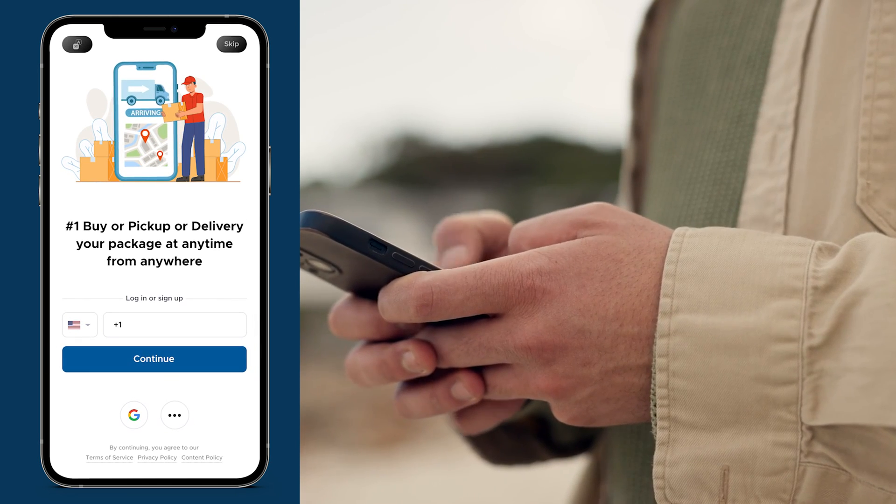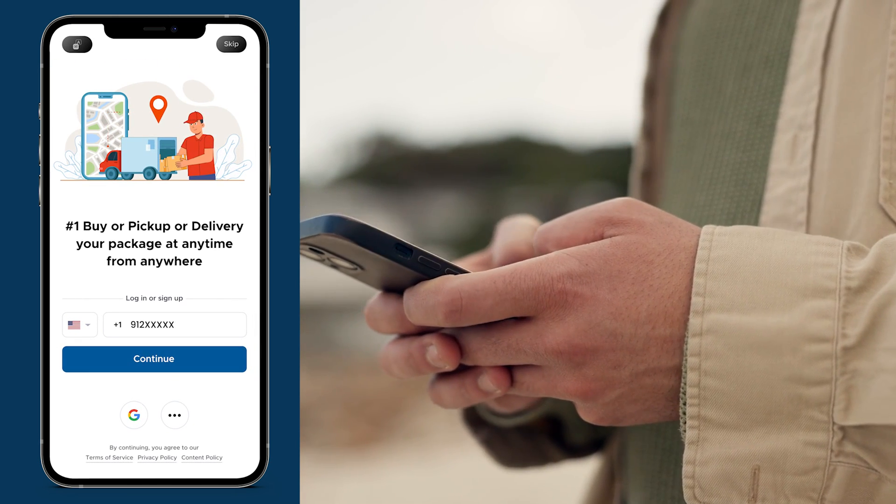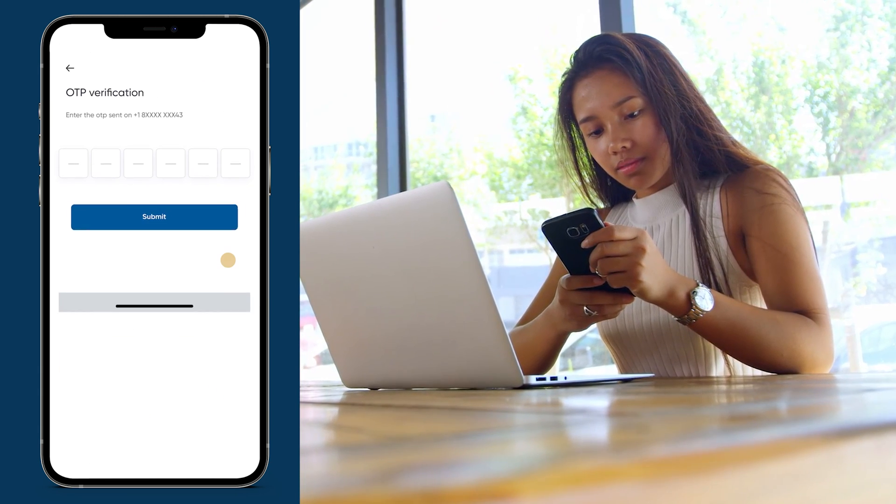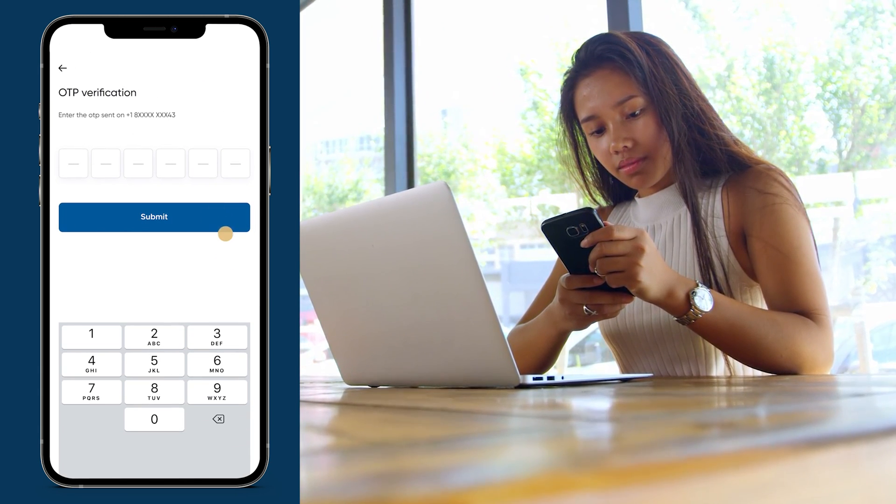Let's start with the basics. Our customer app offers a seamless registration and login process. Just a few taps, and you're ready to experience a new level of convenience.